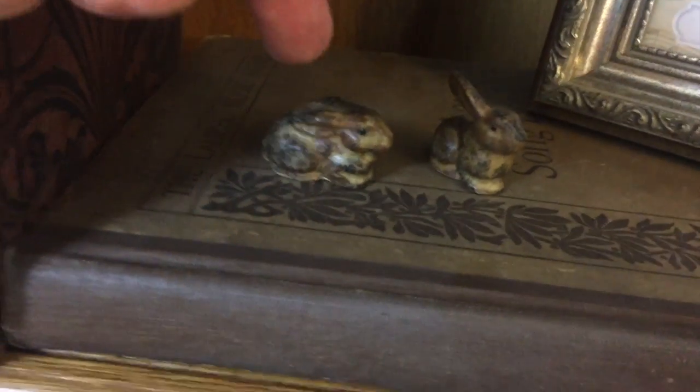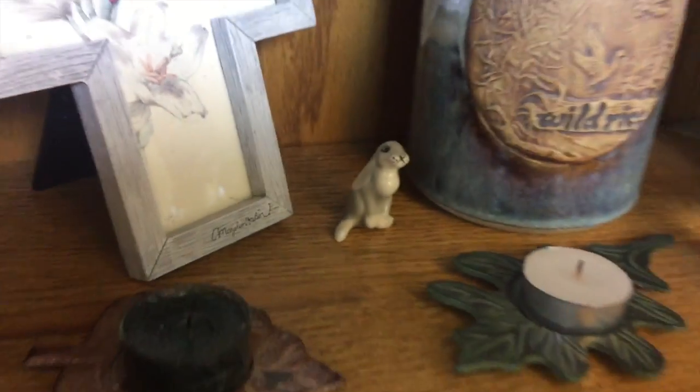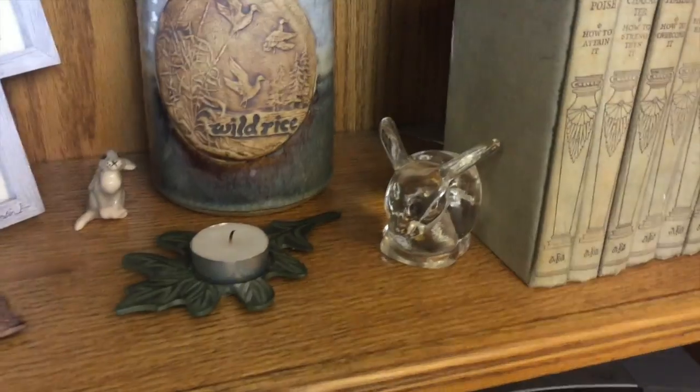And look at these two little guys down here — number eleven and twelve. And over here we got one little one way back in the back — thirteen. And that's a clear glass one, number fourteen.